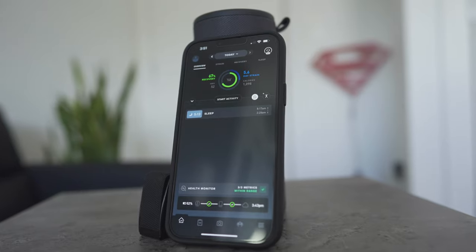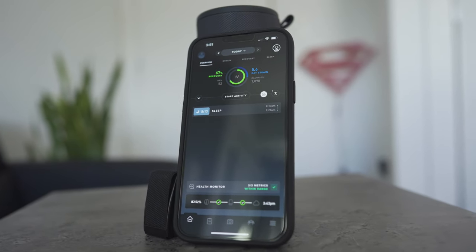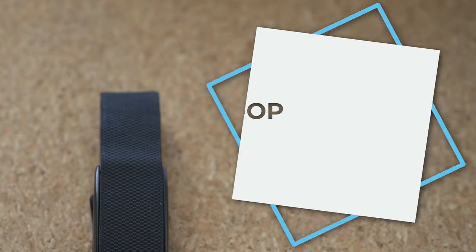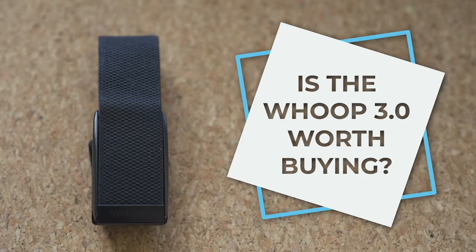I seriously think I found the best fitness tracker that you can buy right now. After trying out the Whoop 3.0 for around three or four months, I can say I'm impressed and it got my attention. In this video, I want to share my honest thoughts on the Whoop 3.0 and why it should be on the top of your list if you're thinking about getting a fitness tracker in the near future.